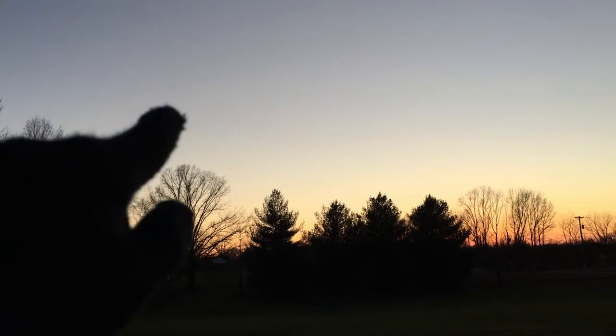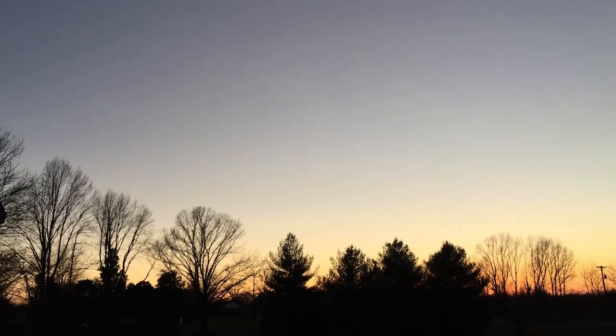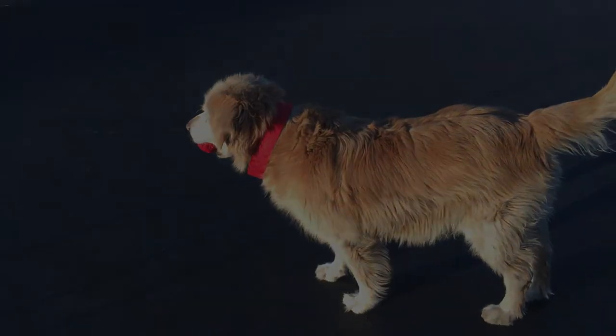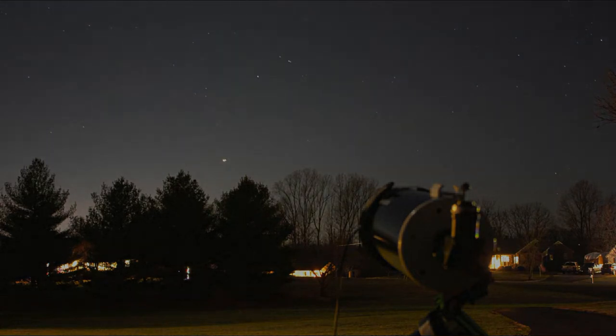Jupiter and Saturn will be somewhere right in there — once it gets dark enough to see, it's right out the southwest corner of the front yard, so it should be a good area to capture them. Jupiter is just starting to be visible but it's not dark enough yet — I'd say it's not dark enough to image yet.